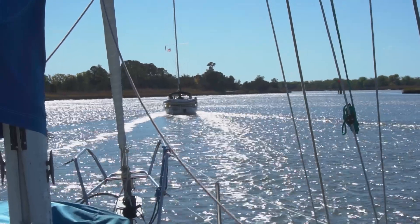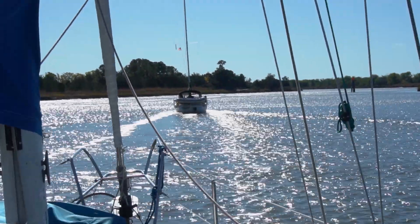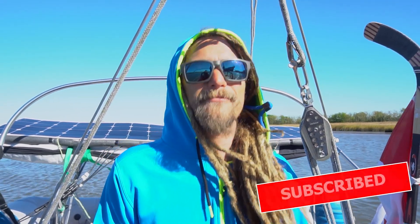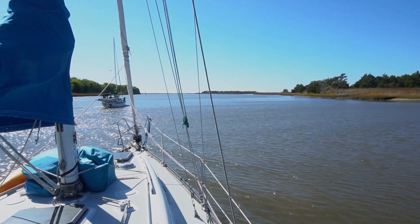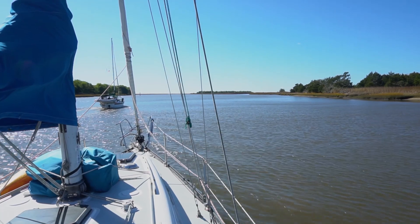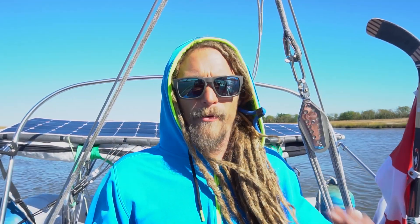Thankfully we've got our buddy boat Northern Wind — Toby and Scott are in the boat ahead of us, and they draw a little less than us, so they're letting us know when the depths drop too far below five feet. We're communicating with them about where the shoals are and which side to favor, because they don't seem to have that information on their charts.